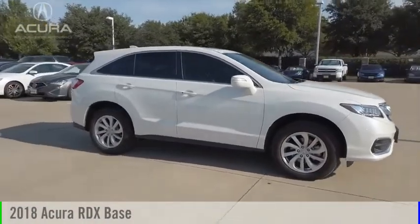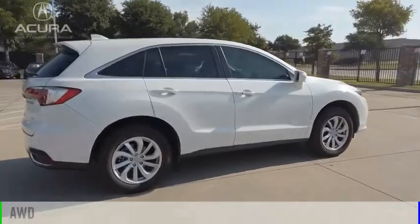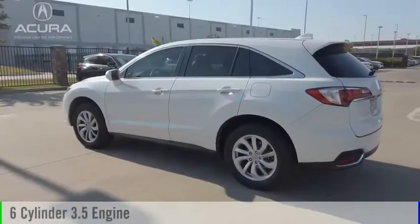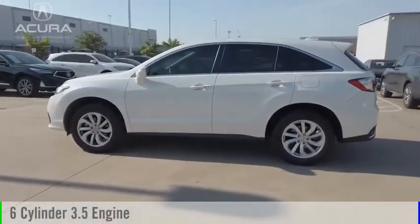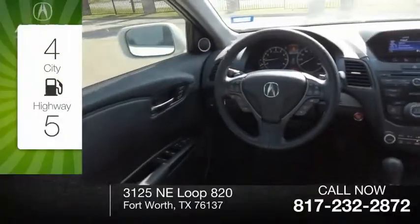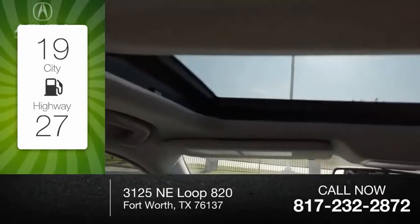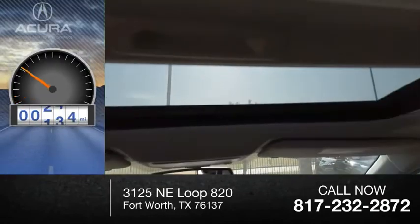Come test drive the 2018 RDX. This vehicle is powered by an all-wheel drive, six-cylinder, 3.5-liter engine and comes with a six-speed automatic transmission. Great fuel efficiency saves you money by requiring fewer trips to the gas station. This vehicle has less than 20,000 miles.